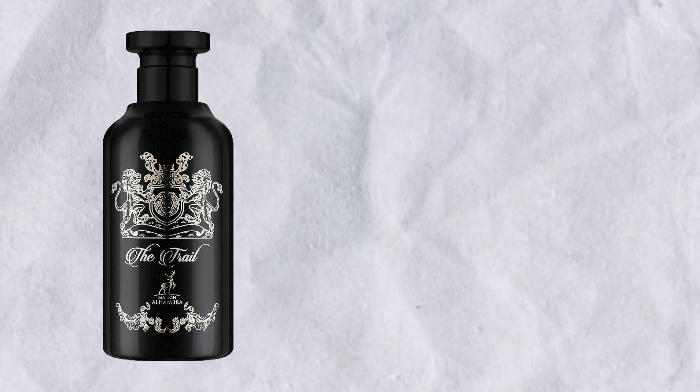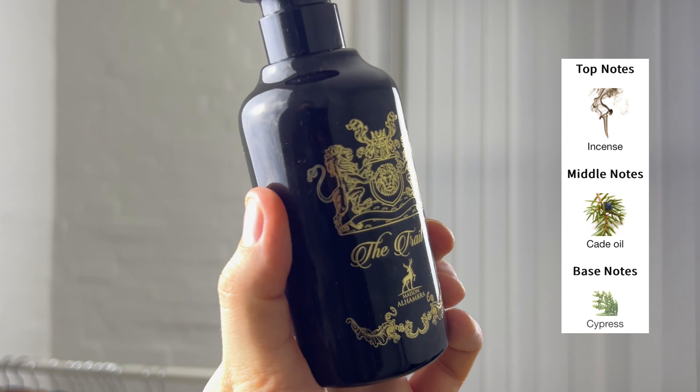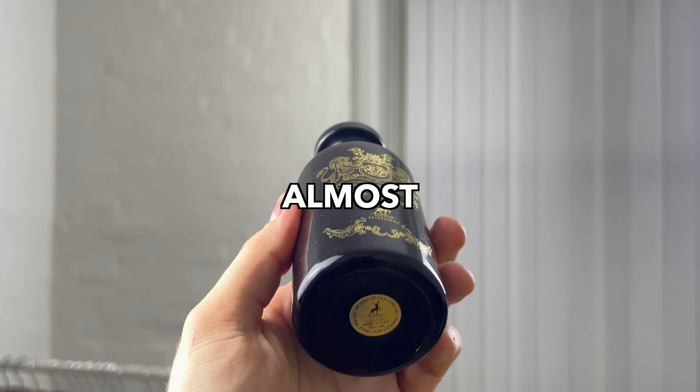The Serpent was my favorite of the two, but it's time to talk about the Trail. The Trail is a clone of Gucci Midnight Stroll with notes of incense, cade oil, and cypress. The first thing my girlfriend said when she smelled it is that it smells like a spicy salami from a butcher, and unfortunately that is the only thing I get from this fragrance, especially in the first few hours. It has a spicy, meat-like, almost vegetable and culinary quality.